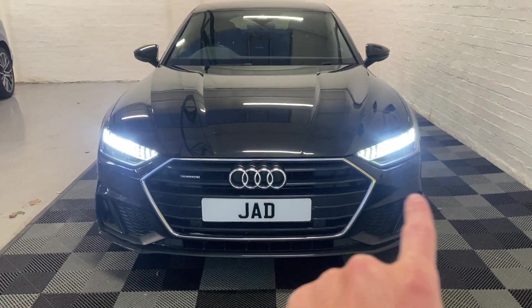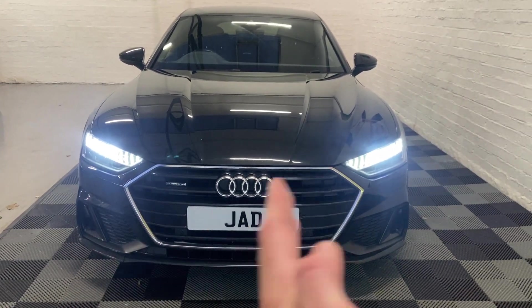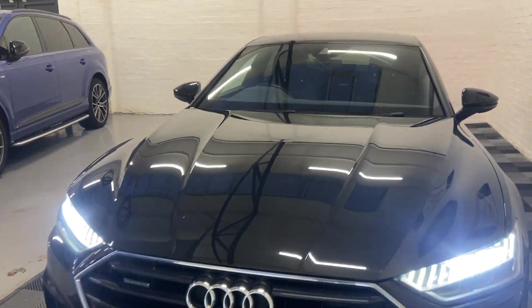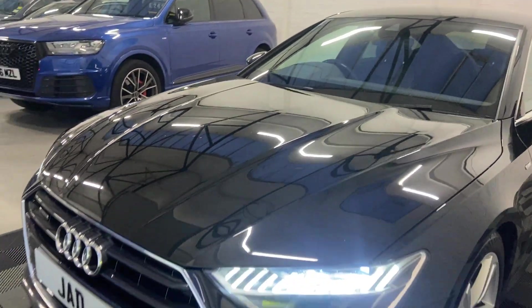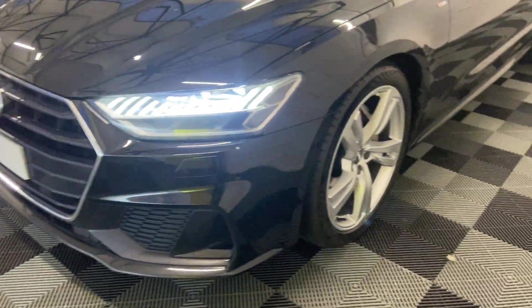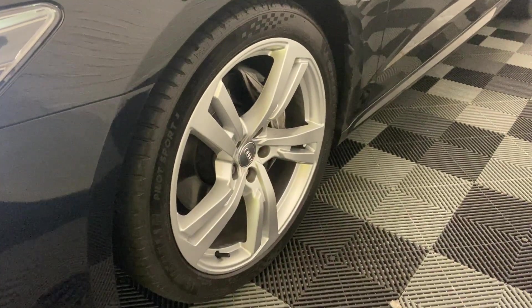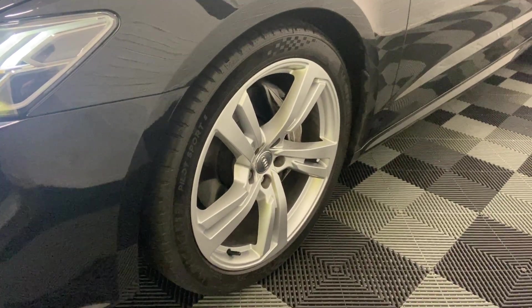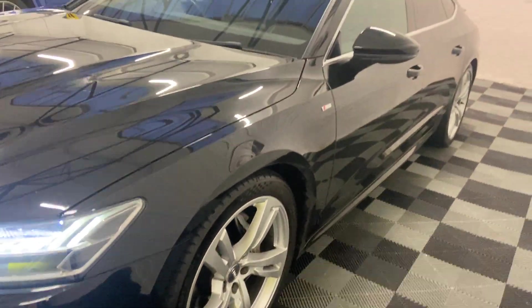On startup, these lights do a dynamic sweeping effect — looks very, very nice, gives you a light show, and it does it on the back as well. The alloys have been refurbished at our facilities, so they're all in top condition. They also come with Michelin Pilot Sport 5s on the front and Michelin Pilot EV on the back.